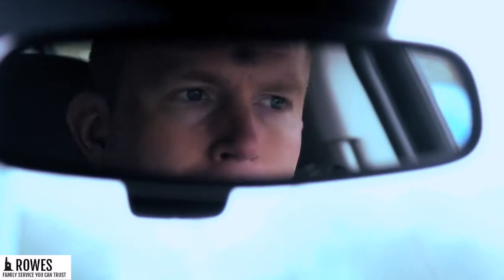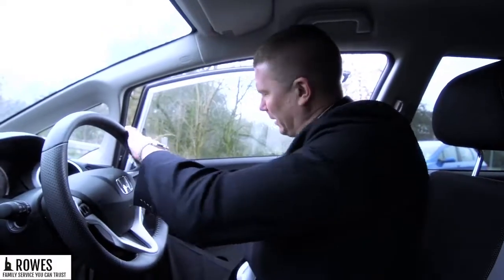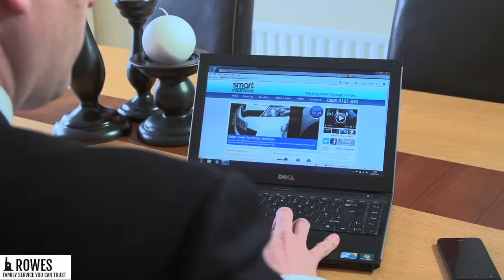Life is busy enough without the cost and inconvenience of the minor damage that can happen with everyday use — the kind of damage that spoils the appearance and reduces the value of your car. Don't let life's little knocks ruin your day. With Smart Insurance, you're covered for the cost of repair without compromising your motor insurance no claims bonus.